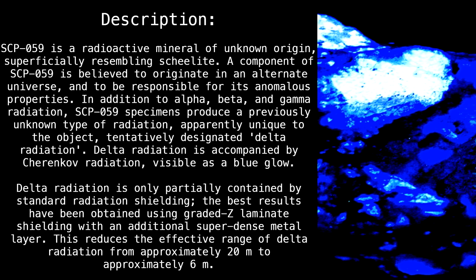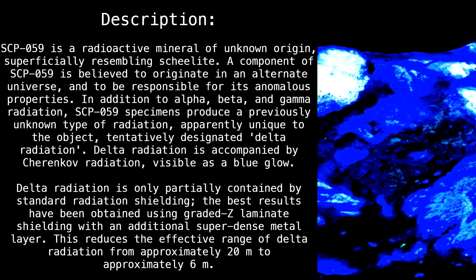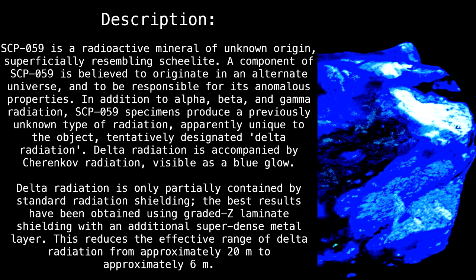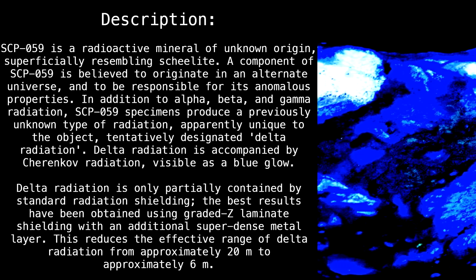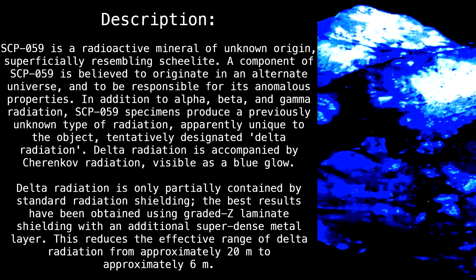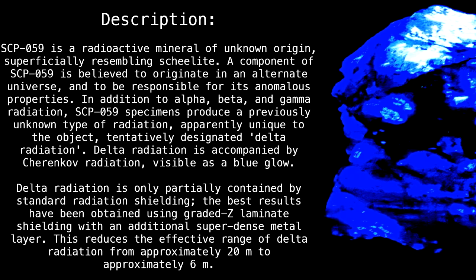Description. SCP-059 is a radioactive material of unknown origin superficially resembling Sheolite. A component of SCP-059 is believed to originate in an alternate universe and to be responsible for its anomalous properties. In addition to alpha, beta, and gamma radiation, SCP-059 specimens produce a previously unknown type of radiation, apparently unique to the object, tentatively designated delta radiation.